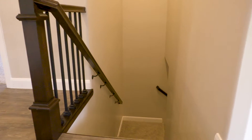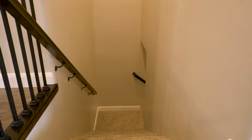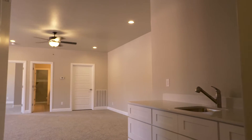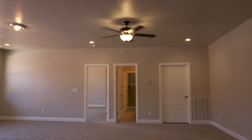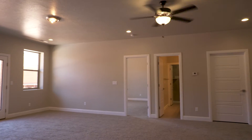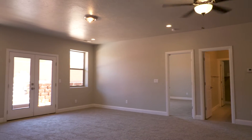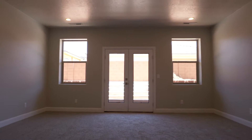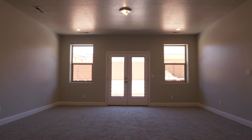So we're headed down to what we consider the lower level here. This area down here, they built it so they could have family, friends, or maybe even a mother-in-law situated down here. It's got great living space, or you could use it as a big great room. Lots and lots of room.